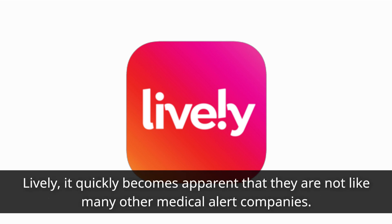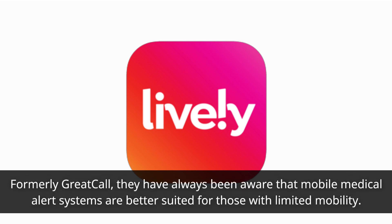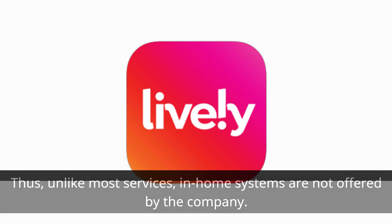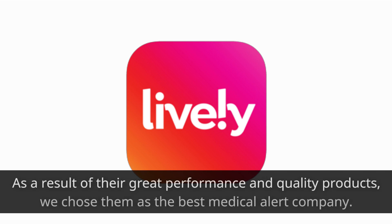When looking at Lively, it quickly becomes apparent that they are not like many other medical alert companies. Formerly Great Call, they have always been aware that mobile medical alert systems are better suited for those with limited mobility. Thus, unlike most services, in-home systems are not offered by the company.